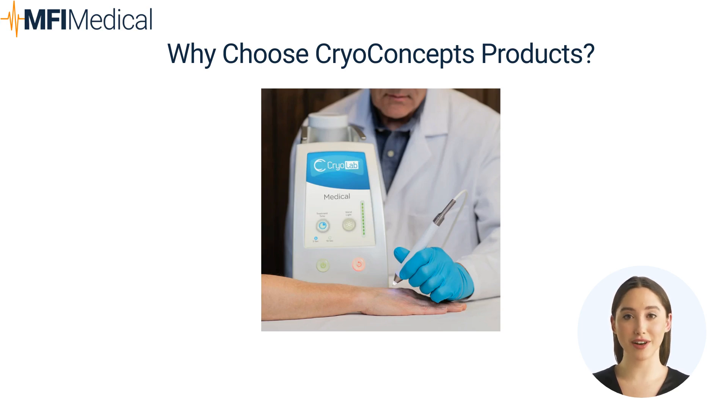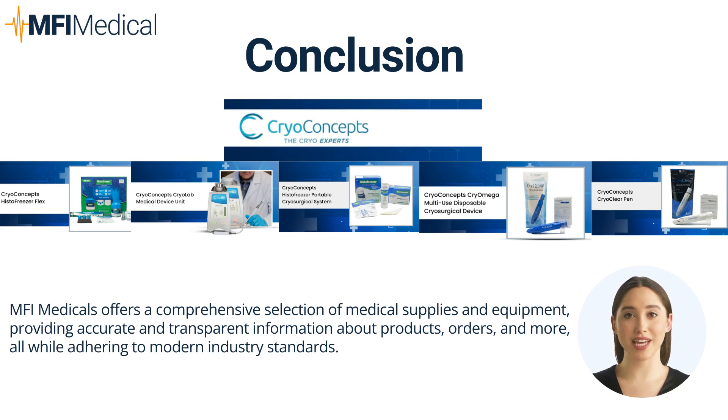CryoConcepts' impact on healthcare and aesthetic treatments. CryoConcepts has significantly impacted the healthcare and aesthetic treatment landscape by offering cryotherapy solutions that are not only highly effective but also minimally invasive. Their devices enable practitioners to perform a wide range of treatments with greater precision and comfort, leading to enhanced patient satisfaction and outcomes. MFI Medical collaborates with CryoConcepts to provide healthcare and aesthetic professionals with top-tier cryotherapy solutions that set new standards in treatment.